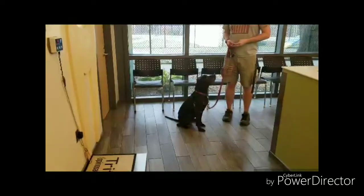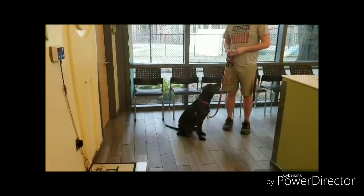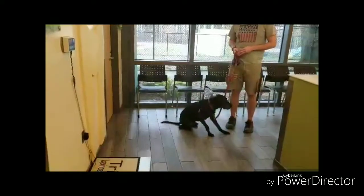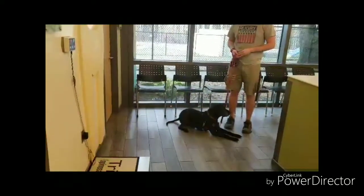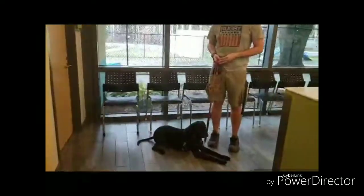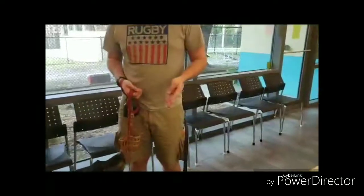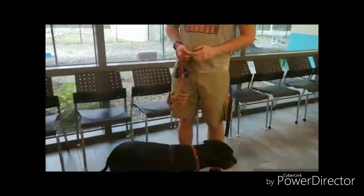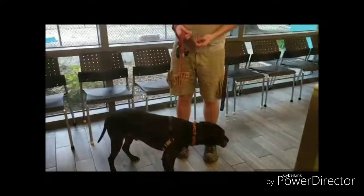Does your dog shy away when he goes to get on the scale? Does she hide behind you when the doctor comes in? Teaching your dog to target can be a great way for him to learn to get up on the scale or meet new people, even the vet. Start by holding out your hand with a treat tucked under your thumb like so. Then, when the dog's nose touches your hand, give them the treat. Try that a few times.